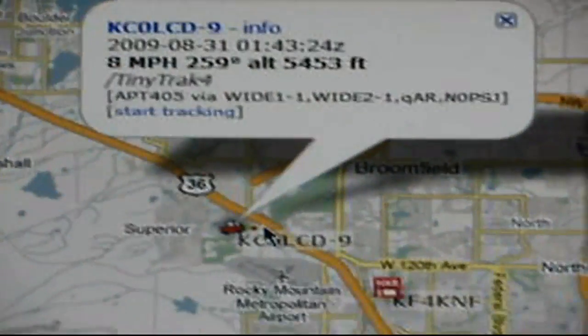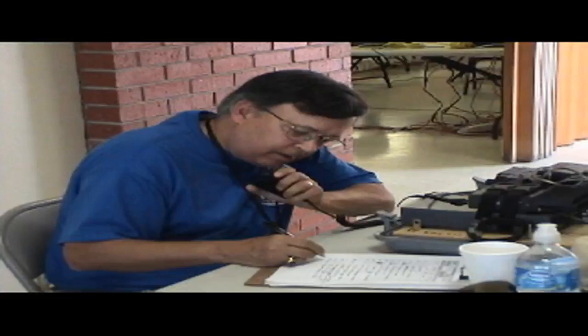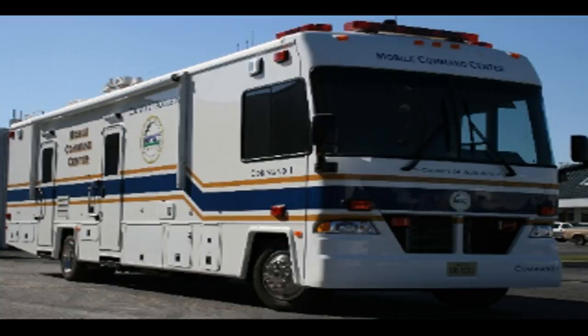Complete with heading and speed information. Taking this a step further, imagine you are a net control station with 10 mobile operators supporting a large charity bike ride spread out over 25 miles. Instead of asking each of your operators their location when you need something, with APRS you can simply look at a map, call them, and direct the resources as needed. APRS saves time, cuts down on unneeded communications, and helps net control operators better manage their resources.